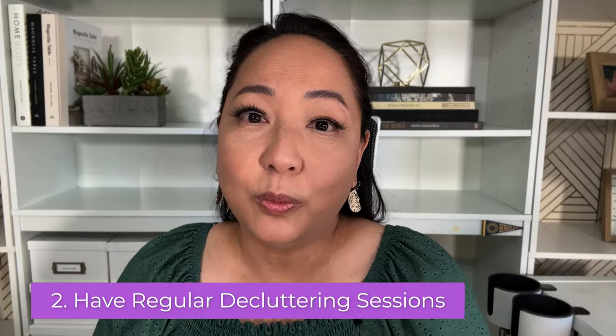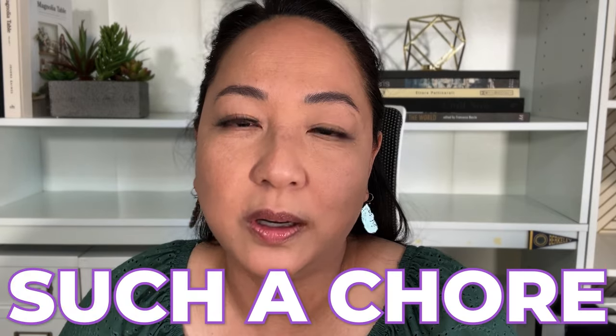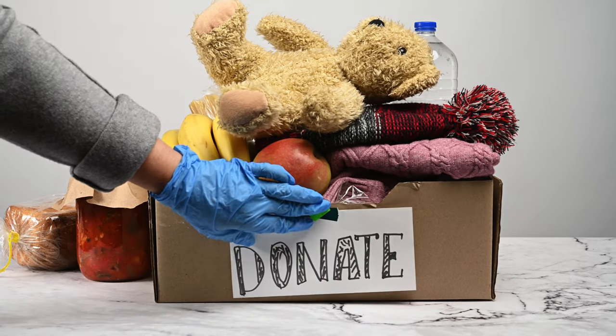Number two: have regular decluttering sessions. And I don't mean once a year you're going to declutter for two weeks in a row, or even one whole weekend — that might be too tiring and it might make decluttering feel like such a chore. If you have regular decluttering sessions, it gets built into your lifestyle. I have an area in my landing zone specifically for donations — things can be put in there and once it's filled, I bring it to Goodwill.